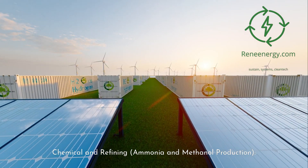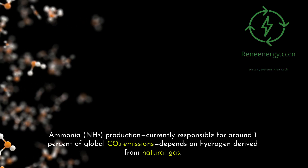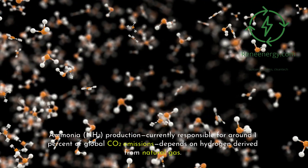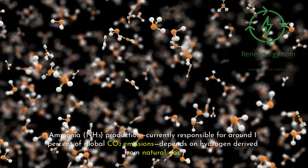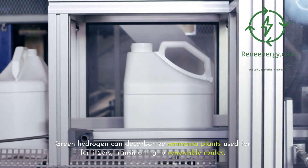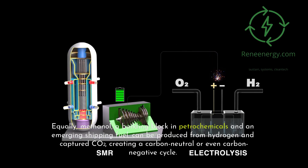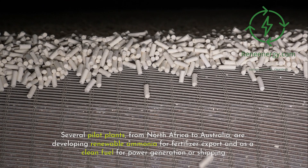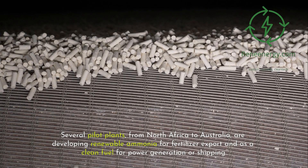In chemicals and refining, ammonia (NH3) production — currently responsible for around 1% of global CO2 emissions — depends on hydrogen derived from natural gas. Green hydrogen can decarbonize ammonia plants used for fertilizers, transitioning to renewable routes. Equally, methanol, a building block in petrochemicals and an emerging shipping fuel, can be produced from hydrogen and captured CO2, creating a carbon-neutral or even carbon-negative cycle. Several pilot plants, from North Africa to Australia, are developing renewable ammonia for fertilizer export and as a clean fuel for power generation or shipping.